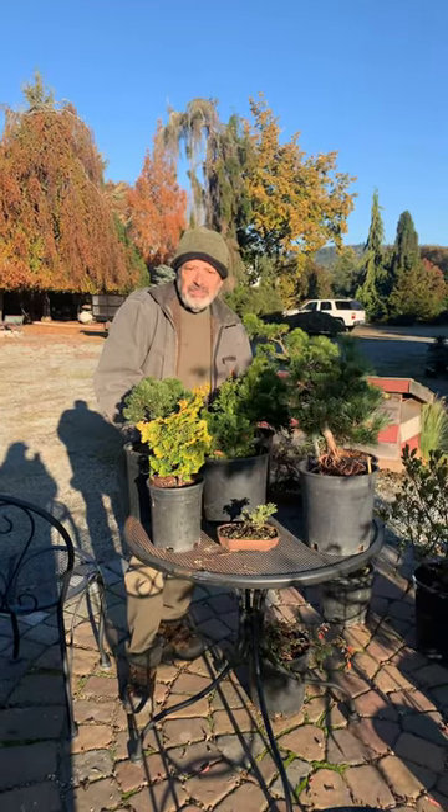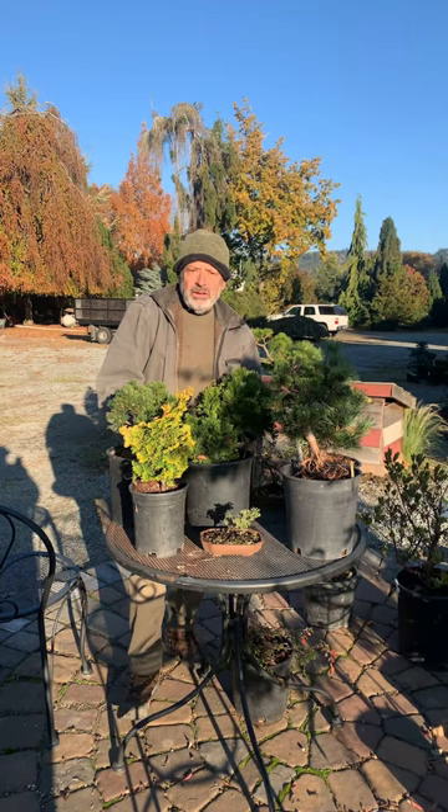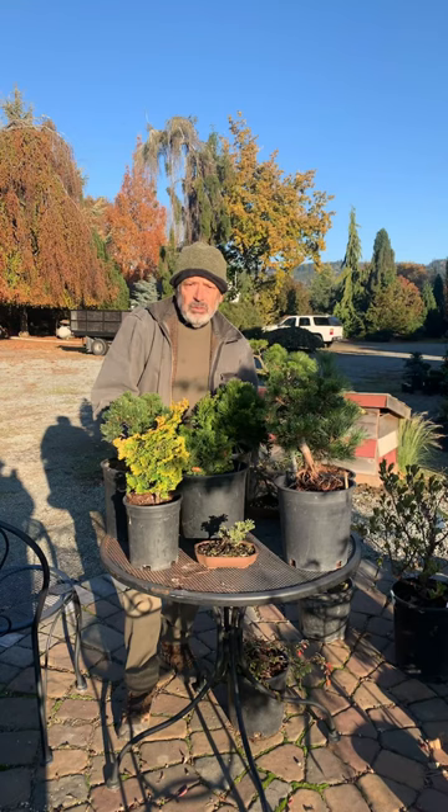Hi, it's Gil McNeil. Just want to give you an update on what we're going to be doing here at Birkeland Gardens, and we'll expand on it later in a regular video. For this short, I just want to talk about the fact that we have thousands of plants available — mostly dwarf and unusual conifers, but pre-bonsai material as well, and a few other trees.